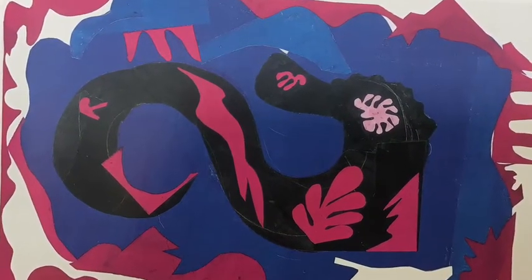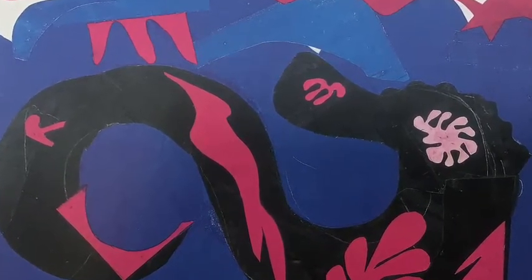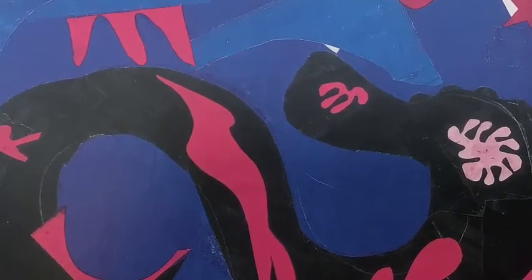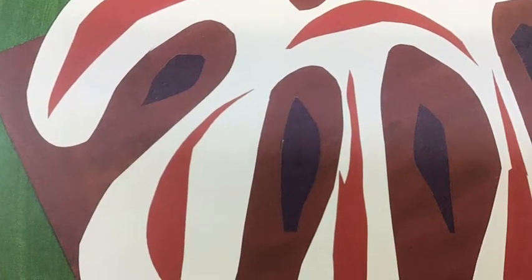Just as a painter would collect hundreds of different paintbrushes — different sizes, different shapes, each one specific to a particular mark that artist wanted to make — well, Matisse collected hundreds of scissors, because he used different kinds of scissors for different kinds of cuts.